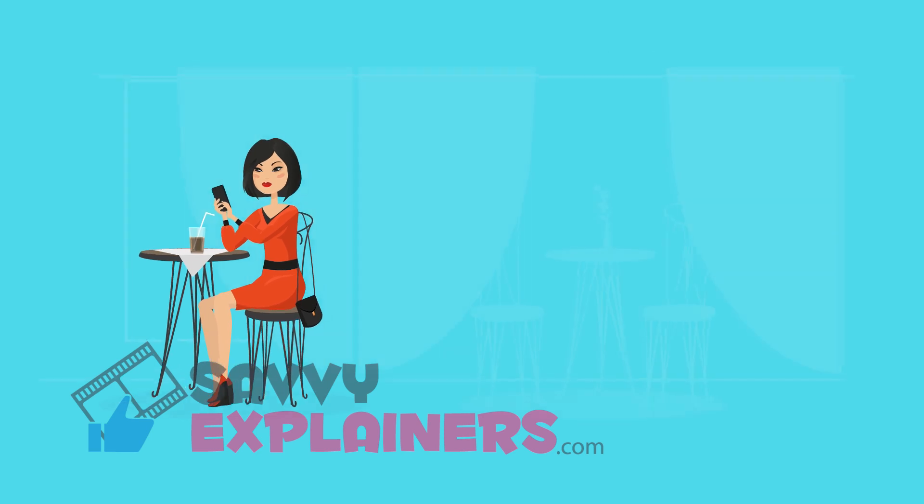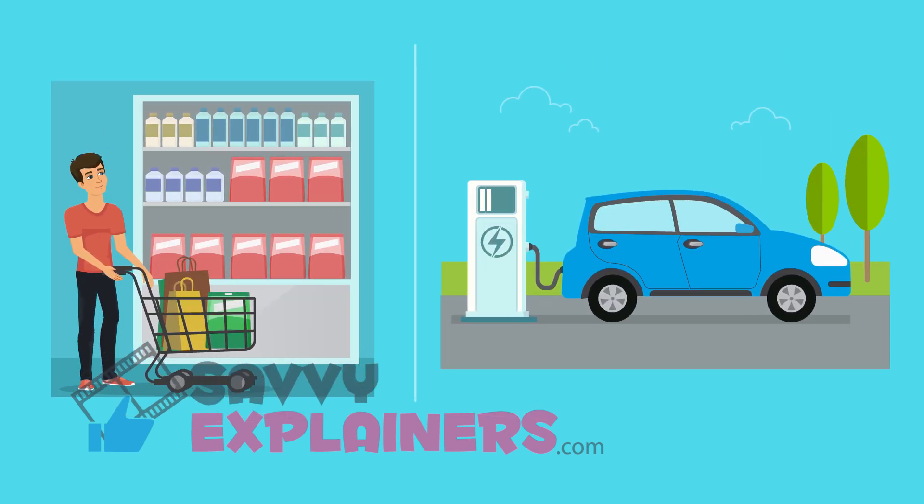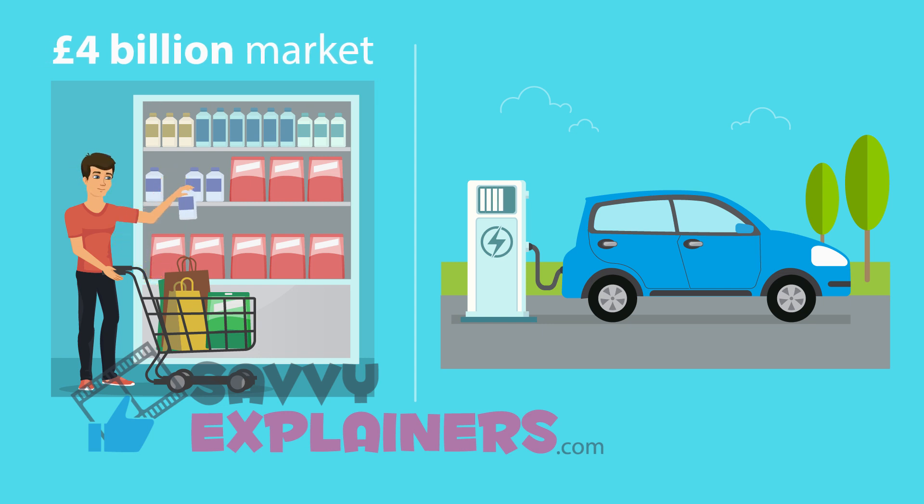We believe potential EV drivers will convert if there's plenty to do while they wait. Today, the UK's forecourt retail market is worth £4 billion. In the future, shopping and charging can take place around your favorite hangout.